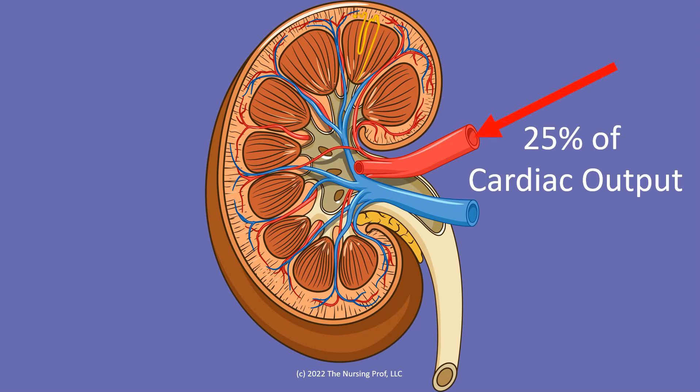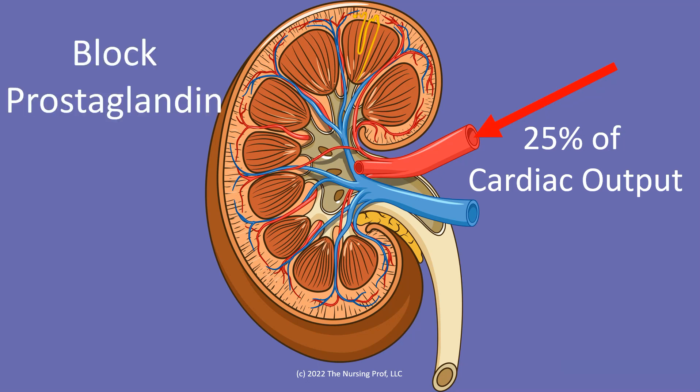The kidneys receive about 25% of our overall cardiac output. So it's really important that we're not having any medications or anything going to the kidney that could potentially cause some disruption or problems with the kidney.